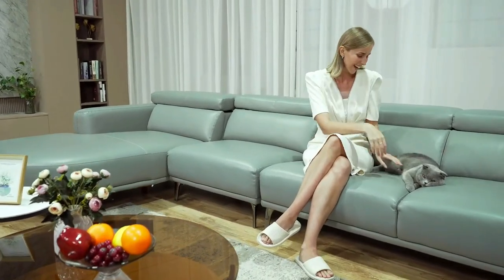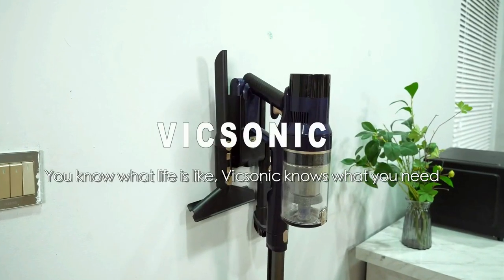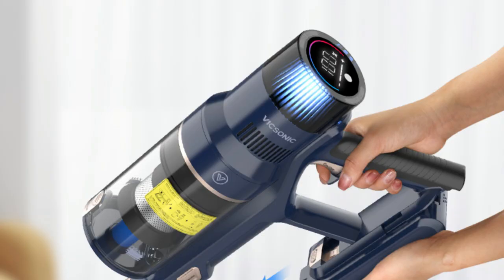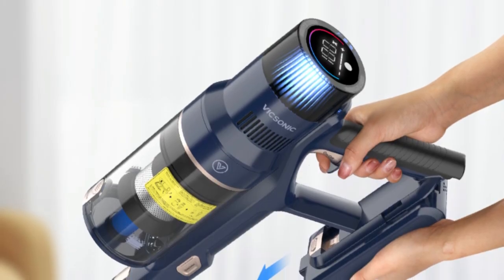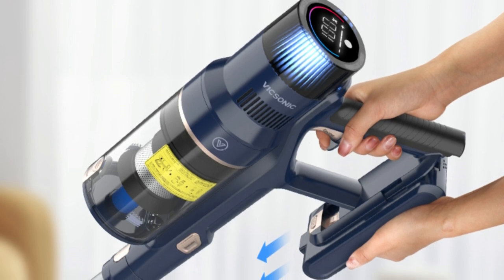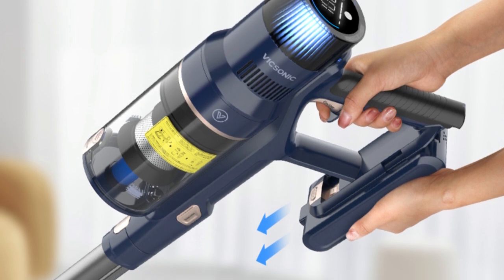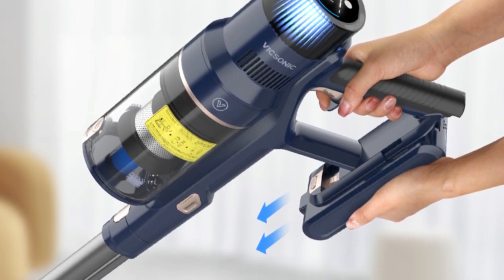The penetrating green light can find dust that is invisible to the naked eye, making the dust more three-dimensional and clearer, providing real deep cleaning. To empty, simply take off the cover of the dust cup and turn it over — the debris immediately falls into the bin, no fuss and no mess, emptying into the trash without having to touch anything.